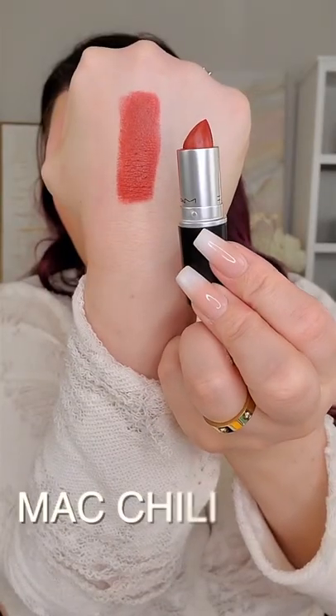If you have golden undertones, then choose a warm red — one that has a bit of an orange tint to it. When you have golden undertones, wearing a warm red is going to blend in with your skin a little bit better. My favorite is MAC's Chili.